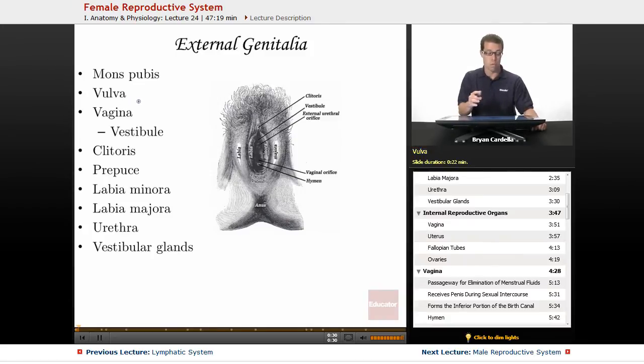The vulva is one of the most misunderstood terms, especially because a lot of people refer to the entire female external genitalia as the vagina. That's not true. The vagina is actually the passageway inside. The vulva is the term for all of these collective external parts together. The vagina is actually the interior passageway, which we'll talk more about on a future slide.